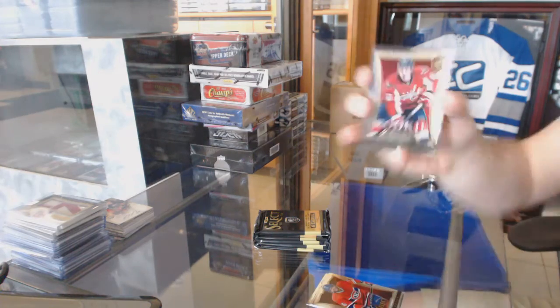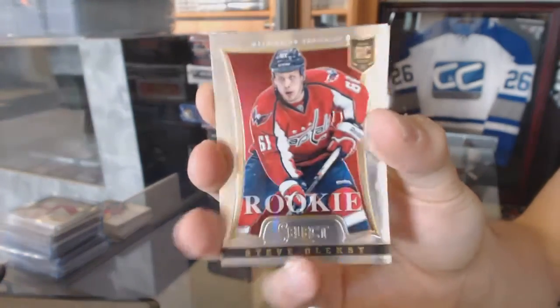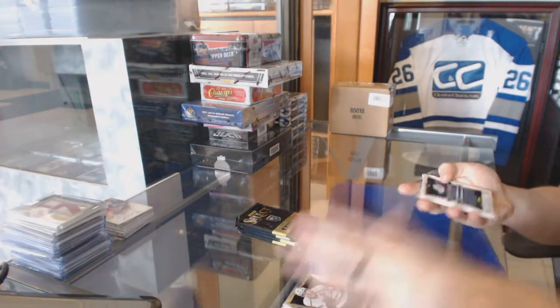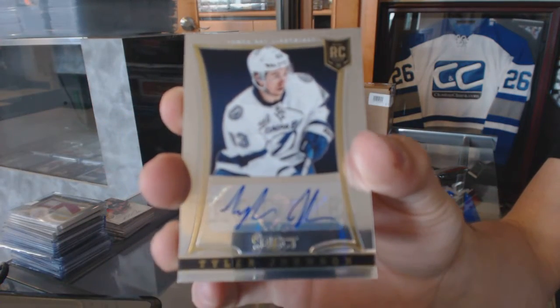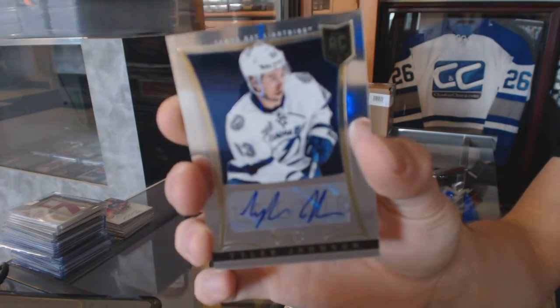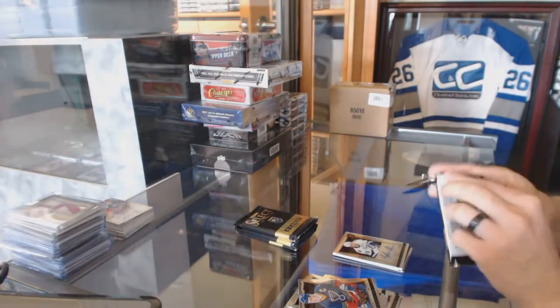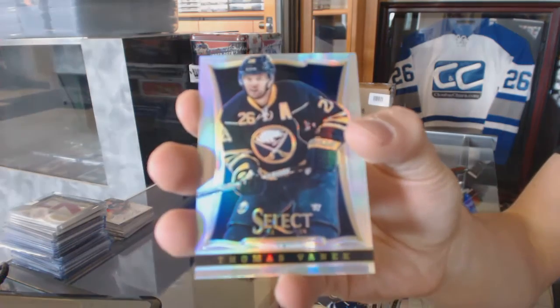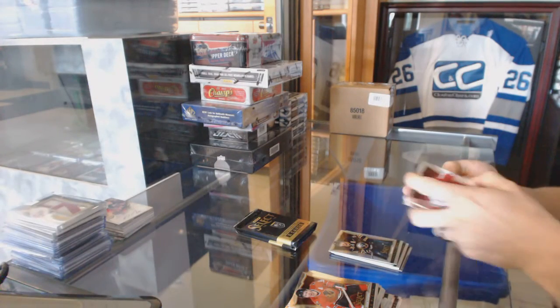We've got a rookie for the Washington Capitals, Steve Alexi. We've got a rookie autograph, number to 399, for the Tampa Bay Lightning, Tyler Johnson. Rookie autograph, number to 399, for the Buffalo Sabres, Thomas Vanek. Freezers for the Nashville Predators, Pekka Rinne.